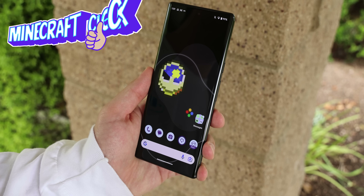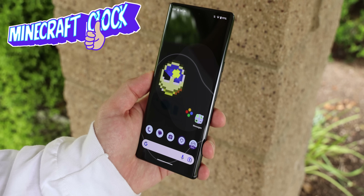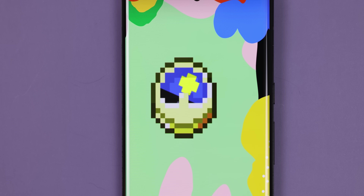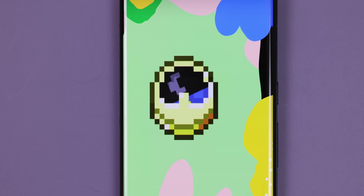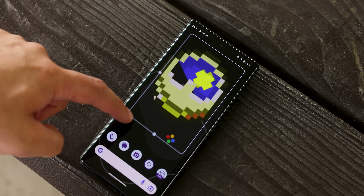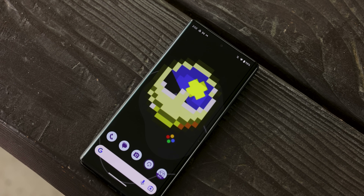Last but not least, I thought I'd throw this one in for laughs and giggles. You can have the Minecraft clock on your home screen as a widget by downloading Minecraft Clock, and the best part is that the dial actually rotates between day and night in real time. You can even make it really big if you'd like. It doesn't do anything else, but it is a neat little thing that none of your iPhone buddies can do.